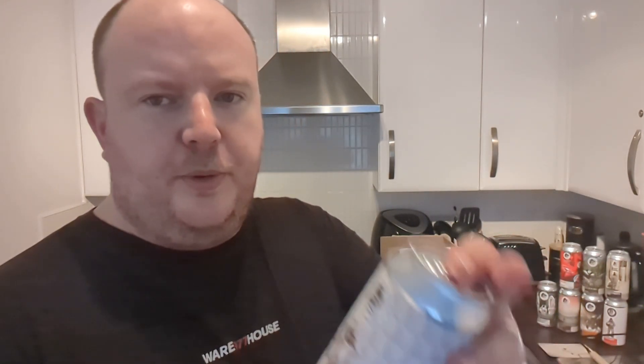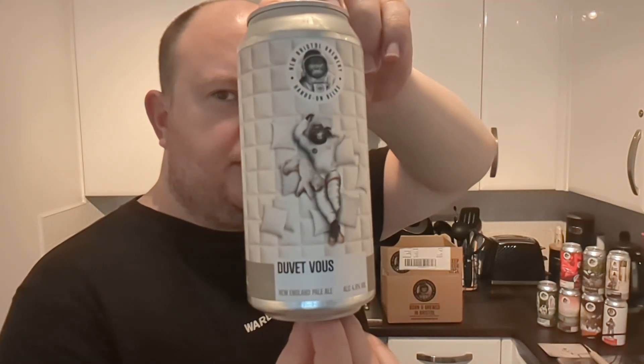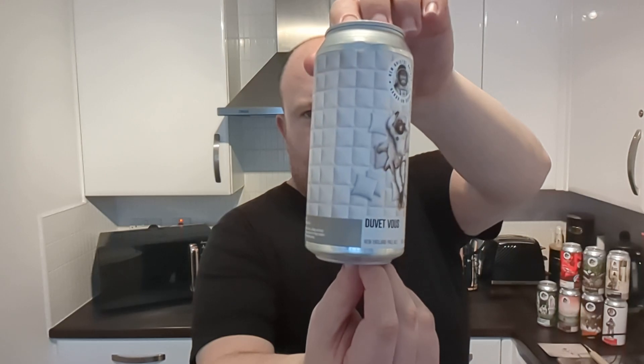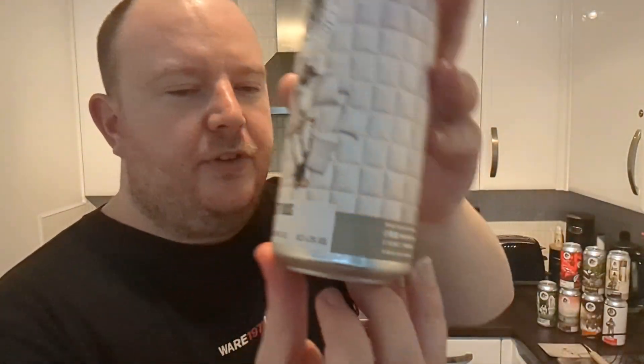This could be a bit more my street — going from Kaiser Chiefs to Abba. It's a New England Pale Ale coming in at 4.3%. Maybe that's similar to the Wonderland that I had, slightly stronger — I think the Wonderland was 4 or 4.1. It's called Duvet Vu and the monkey's chilling on a massive bed — or is he in a padded cell? Has he lost his rocker? So there you go, Duvet Vu.